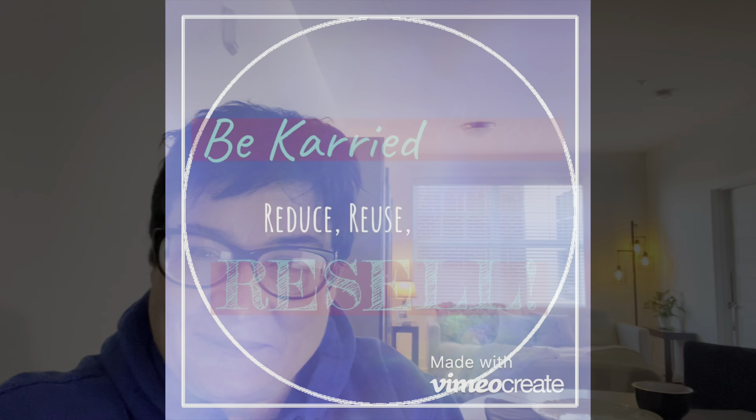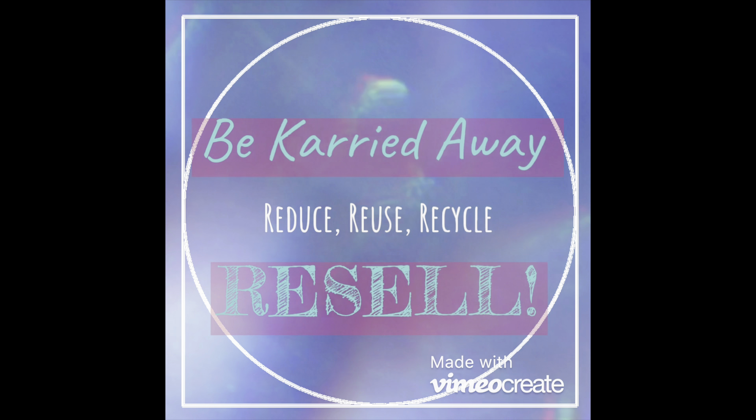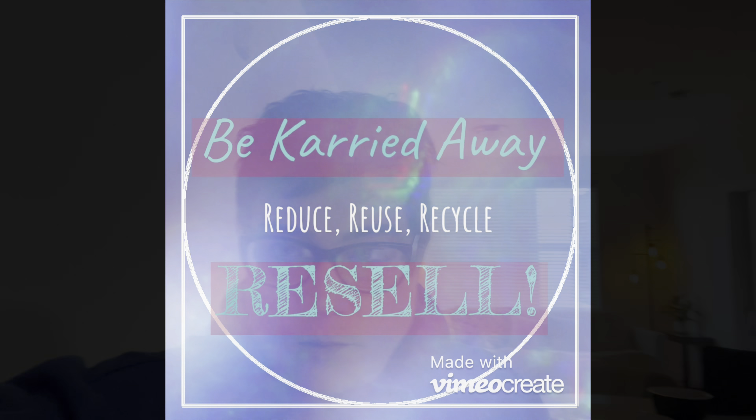Hi guys, welcome to my high-dollar what's sold video. I am saving the best for last, so stay tuned. Apologies in advance for the glare in my glasses, but I want to use my computer to go through the sales here with you.